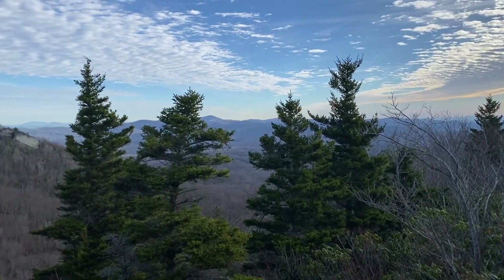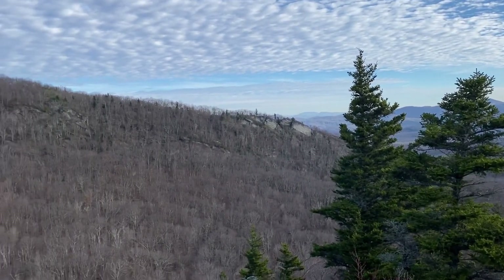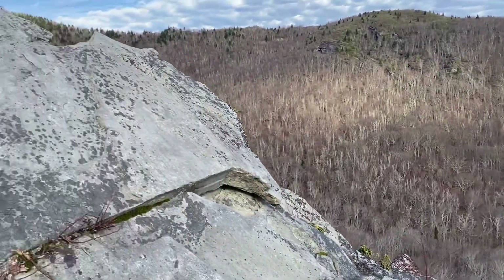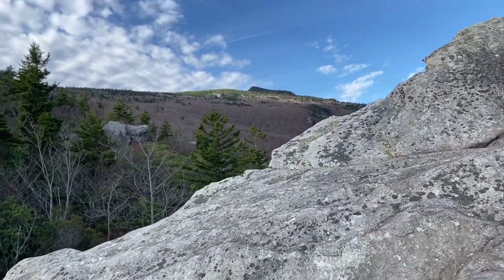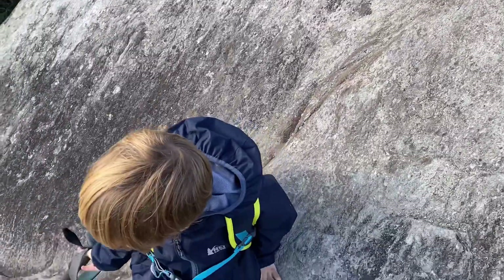Another little rock outcrop on the Cragway Trail — what a beautiful view in the morning light. There's a good shot of where we're going today. And this guy, he'd climb every rock face if I let him.